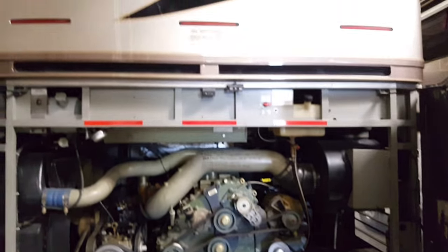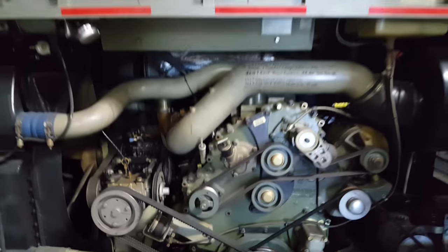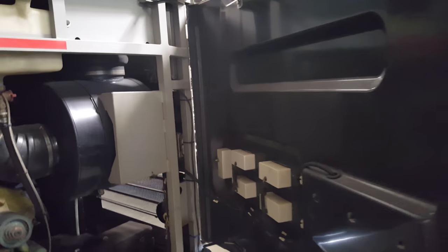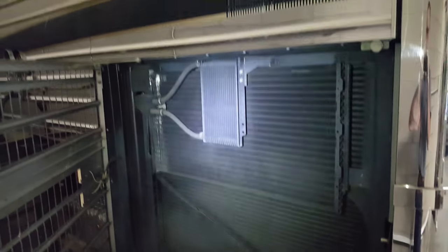Everybody likes to see the engine bay — it's a massive engine, bigger than my car. It just keeps going and going. I would not have thought this is a 2002. This panel gives you service access to all the radiators.